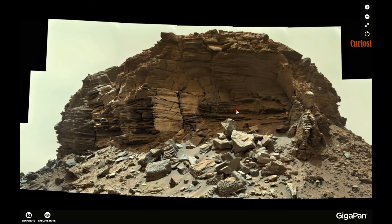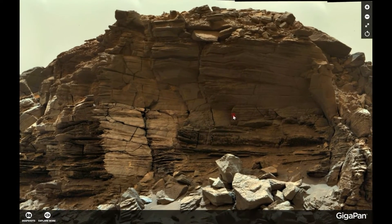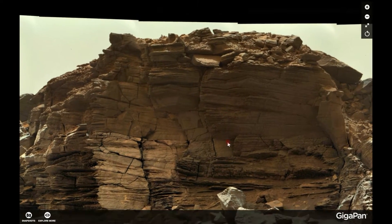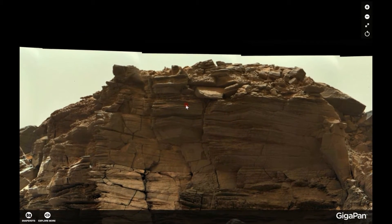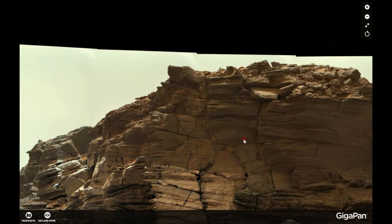Damn, that was hard! Because if you have been looking at this Gigapan by Keith Laney, you would have been amazed about what you can find in this area.